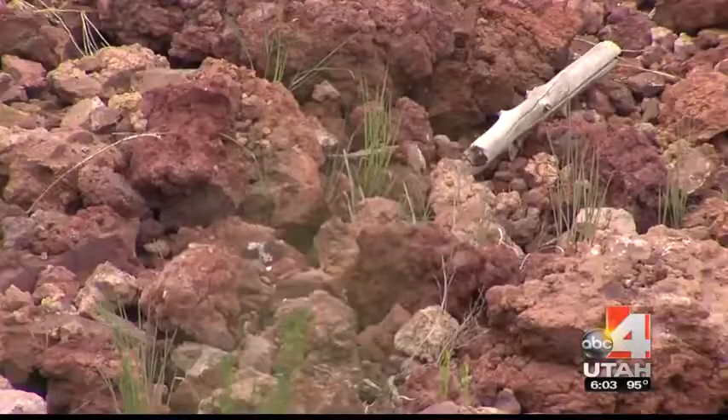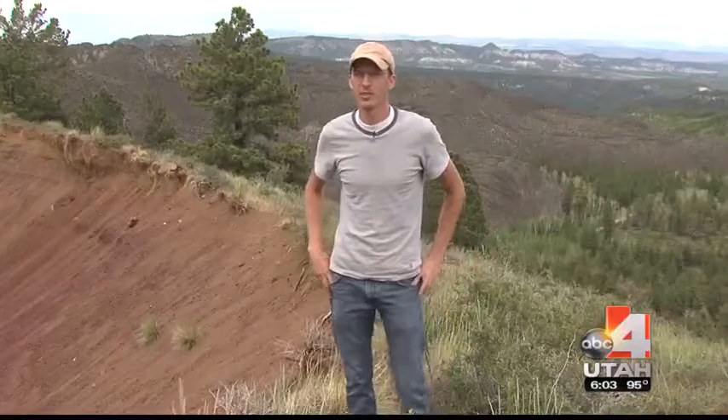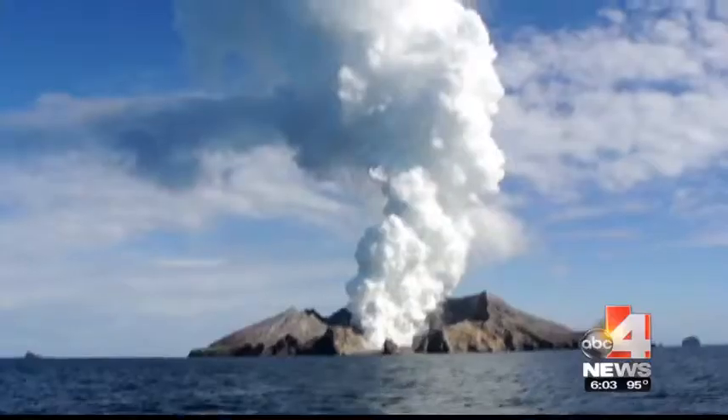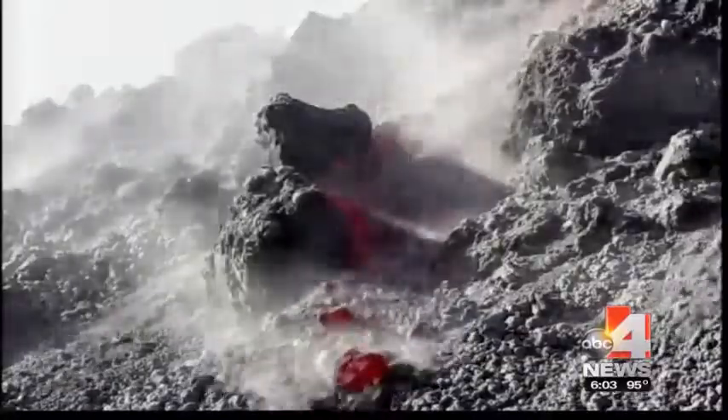Not what you'd typically expect from a volcano. Recent, geologically speaking — most of the volcanoes in this area have erupted within the last million years. Usually, we think of explosions, smoke, bright red magma.